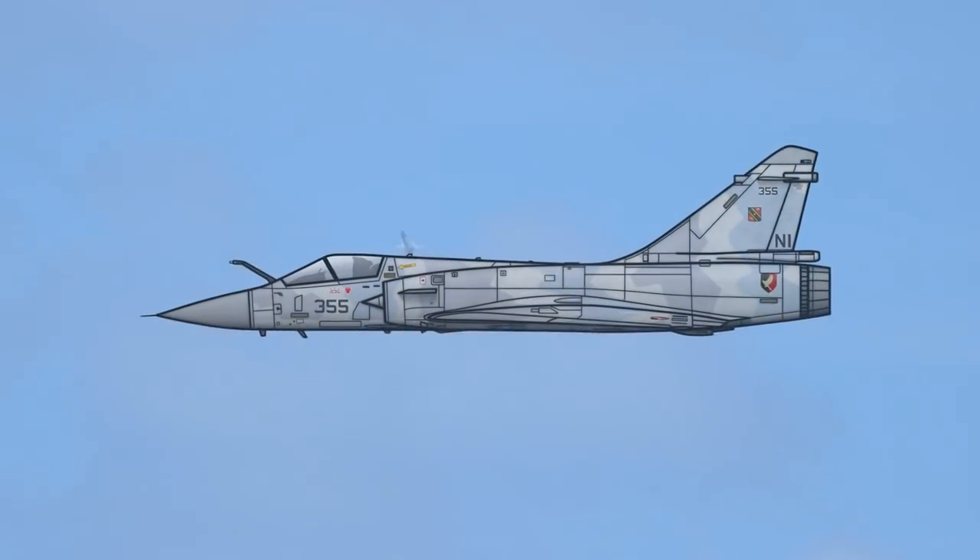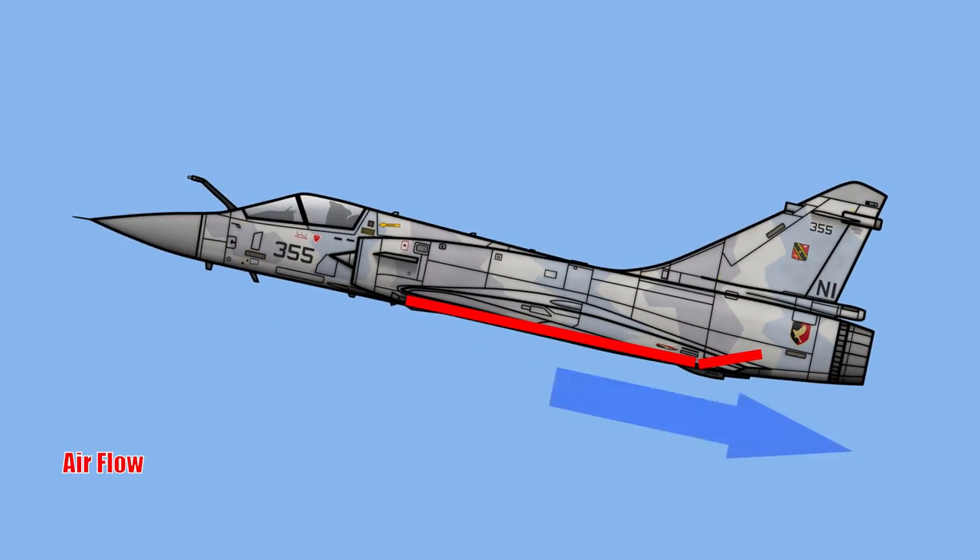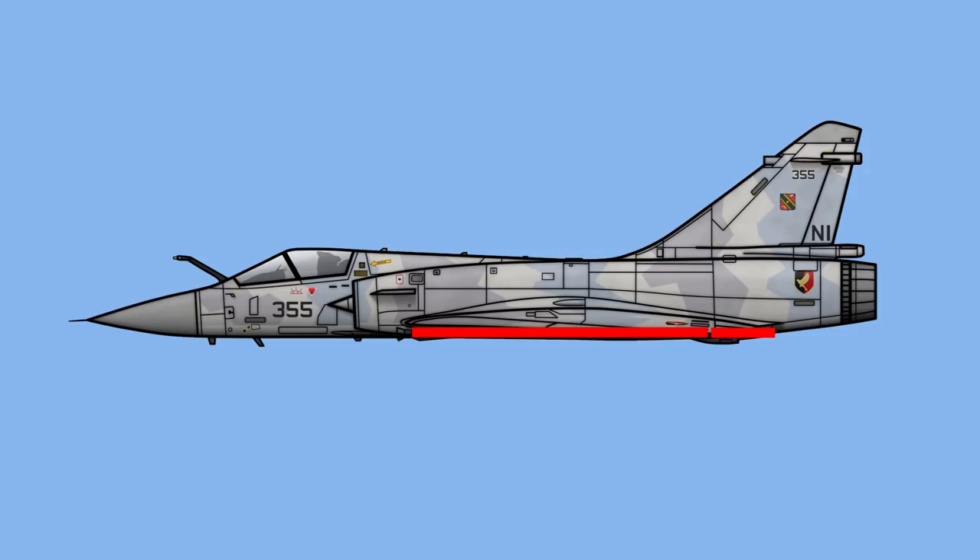Most aircraft are positively stable, meaning if the pilot releases the controls, it will return to forward flight — typically because the centre of mass is in front of the centre of lift.